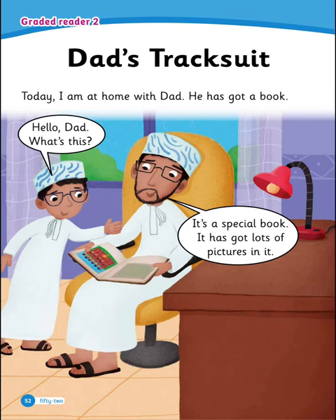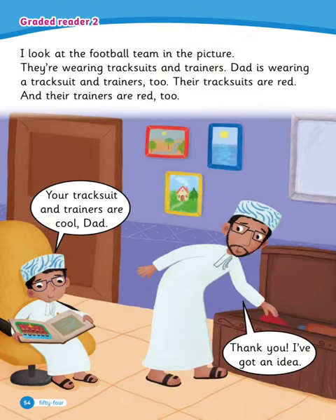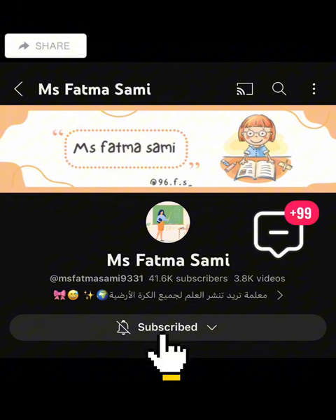Now let's read the story of 'Dad's Tracksuit.' Today I am at home with Dad — he has got a book. What's this? It's a special book — it has got lots of pictures in it. Dad points to a picture. Dad is 16 in the picture. He hasn't got a beard or glasses. This is my football team and this is me. They're wearing tracksuits and trainers. Dad is wearing a tracksuit and trainers too — their tracksuits are red and their trainers are red too. Your tracksuit and trainers are cool, Dad. Thank you. I've got an idea — Dad gives me some red clothes. Now you're wearing my tracksuit and trainers. I'm in the football team too. Let's play!